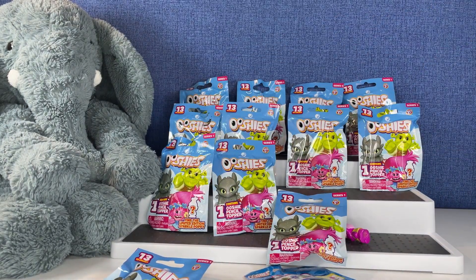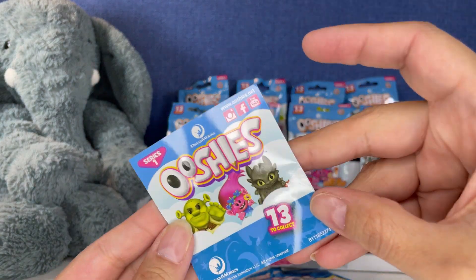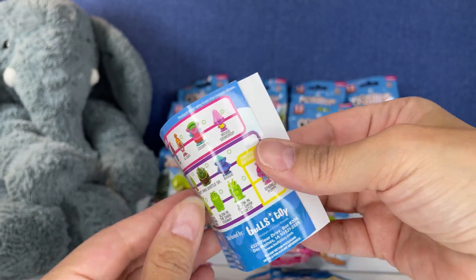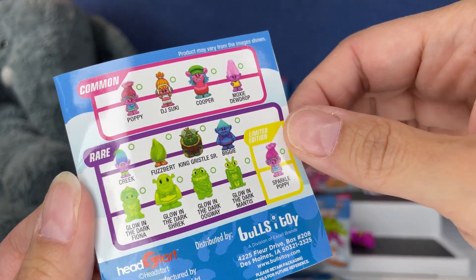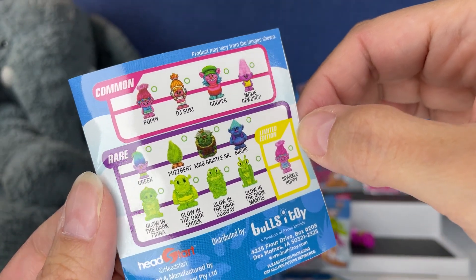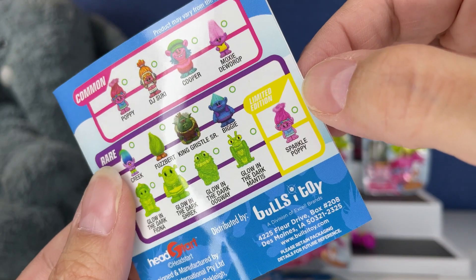Oh, they do have a checklist. I just went right around it, didn't I? So here is the checklist for Series One. In case you want to pause the video, there are the ones we can get. Creek looks so cute — I want that one!